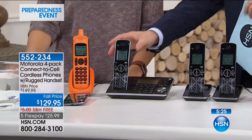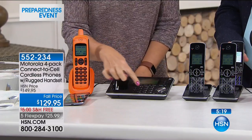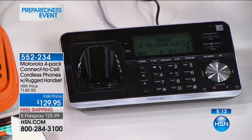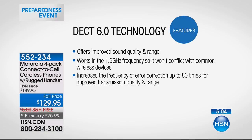When you take this base off, you can use it independently — you've got your whole dialing keypad right here. So this is like a virtual five-handset system that you can spread throughout your entire home. And this is DECT 6 technology — unsurpassed range. This works on a dedicated voice frequency, so your microwave oven and vacuum cleaners will never interfere. You have increased error correction up to 80 times for improved calls and crystal-clear call clarity with every single call.